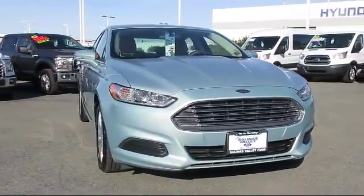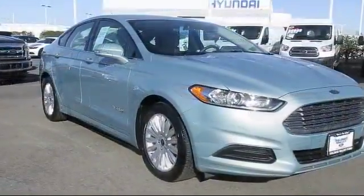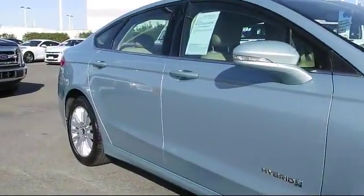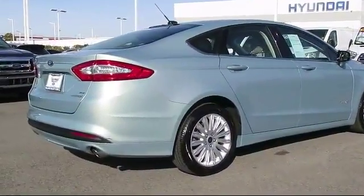It comes equipped with Keyless Entry, Steering Wheel Controls, Air Conditioning, Traction Control, Power Windows, CD Player, Side Airbags, Anti-Lock Braking, Telescoping Steering Wheel, Tilt Steering Wheel, and much more.